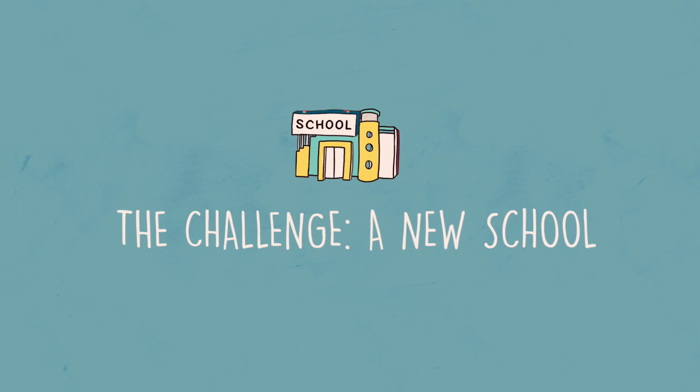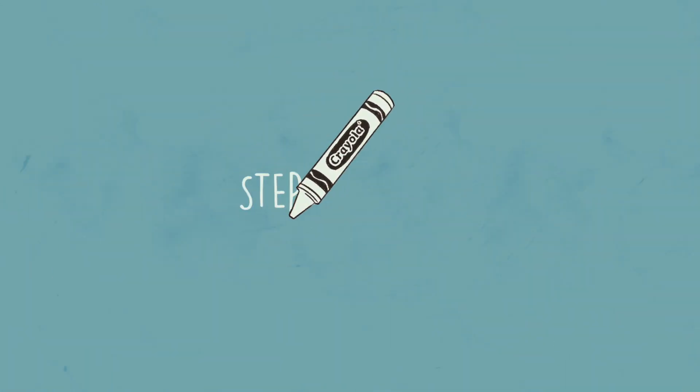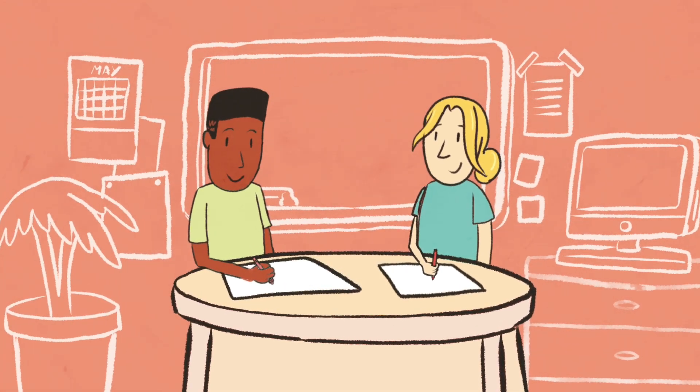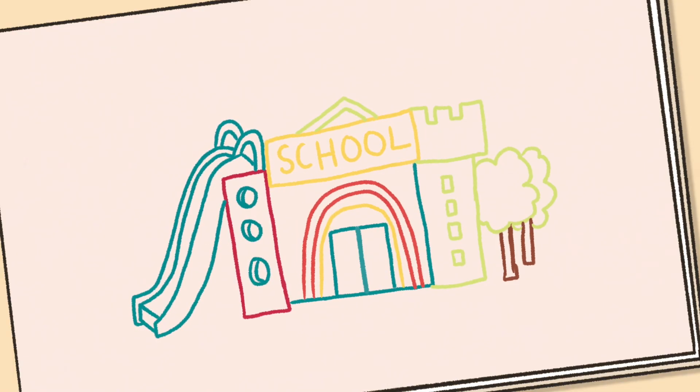The Challenge: Design a new school that makes learning exciting. Step 1 — Create. In the first class, students will work in small groups to develop initial ideas for their new school.